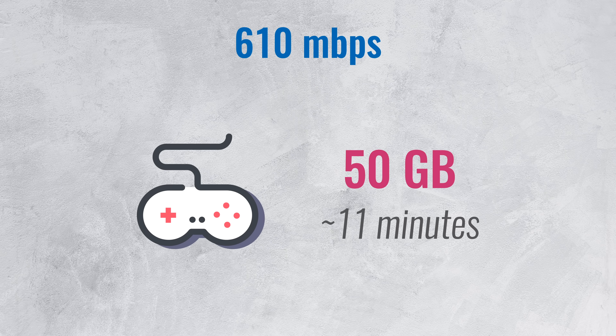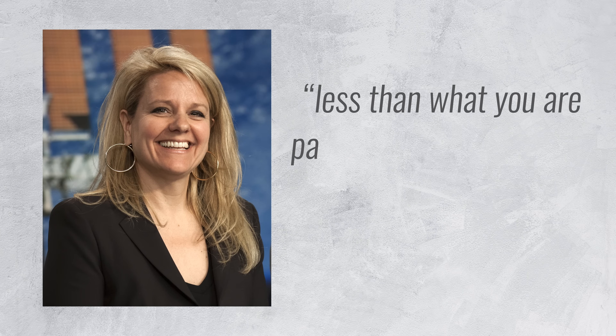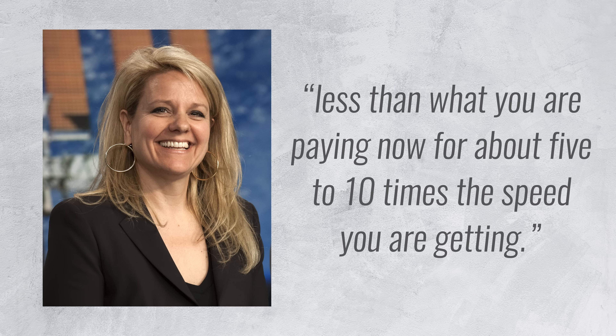To put this in perspective, this kind of speed would allow you to download a modern game of say 50 gigabytes in just 11 minutes. My current connection, which is no slouch, needs an additional hour. SpaceX's COO said that you'll be far happier with Starlink than with your current service, and she promised more bandwidth for the same price or cheaper prices for the same amount of bandwidth.